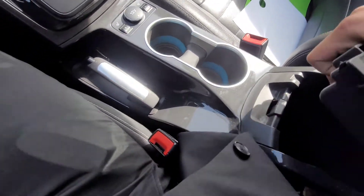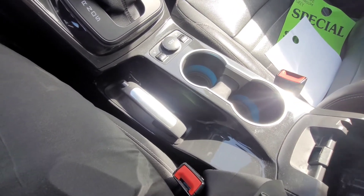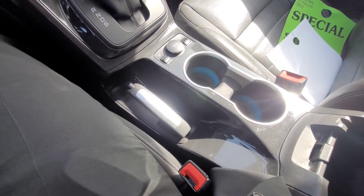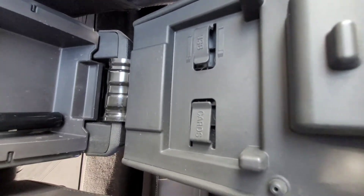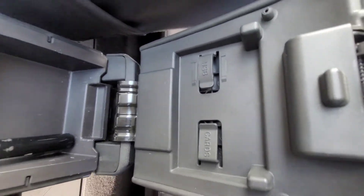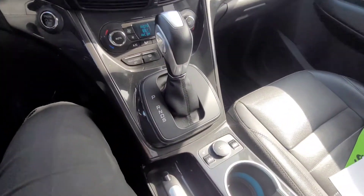Looks like an old CD player — might even work in this thing. There's a place where you can store your cards and USBs and stuff like that. All right, thanks for watching — there's a lot of fun stuff here.